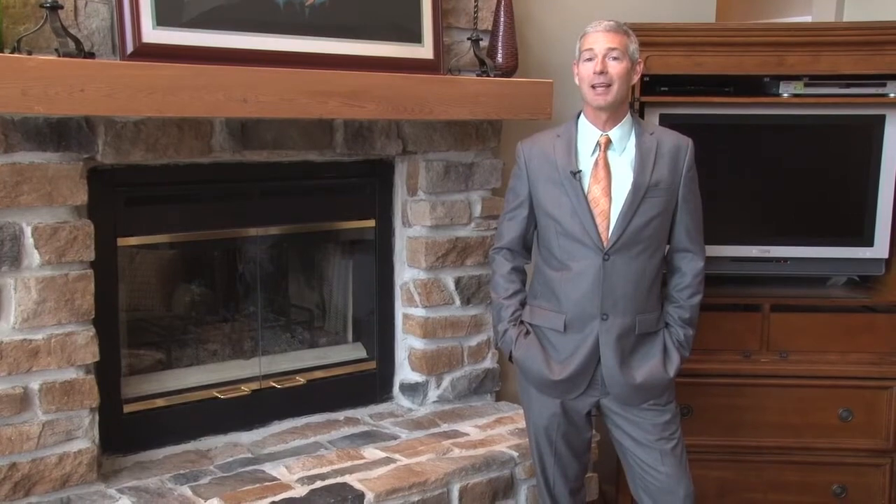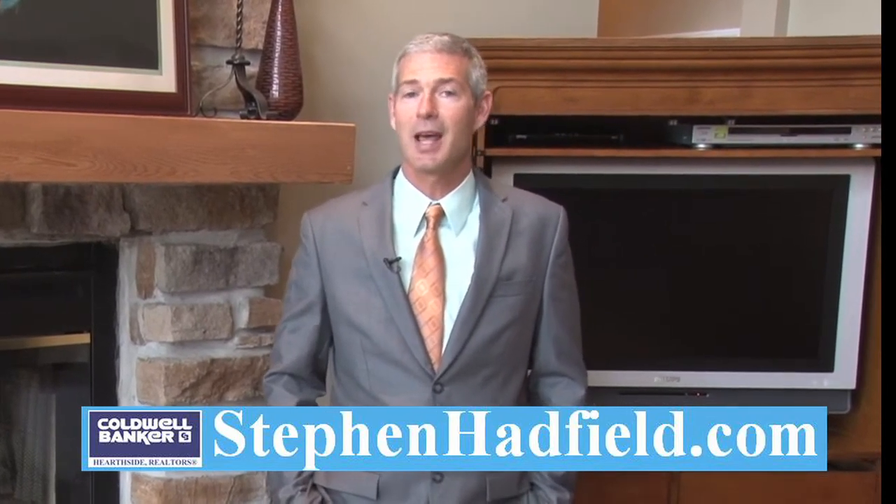This impeccably maintained and upgraded home also features new vinyl insulated windows throughout and new heating and air conditioning. Thank you very much for watching this video tour. To schedule a private showing, contact me, Stephen Hadfield, at stephenhadfield.com.